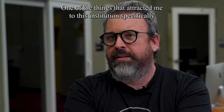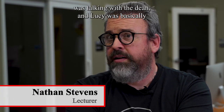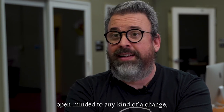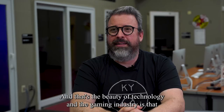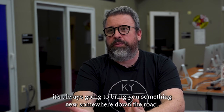One of the things that attracted me to this institution specifically was talking with the dean — Lucy was basically open-minded to any kind of change, which is not common in a lot of journalism schools or journalism in general. And that's the beauty of technology and the gaming industry: it's always going to bring you something new somewhere down the road.